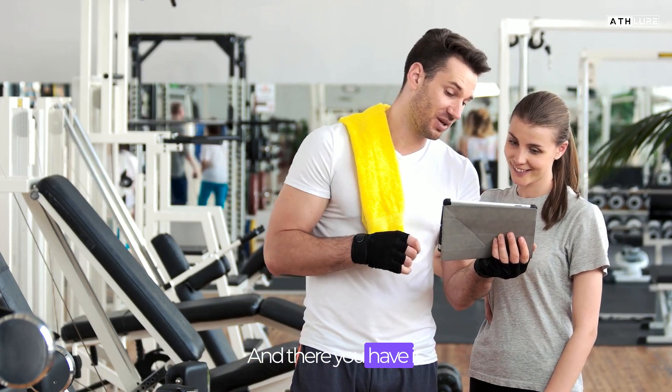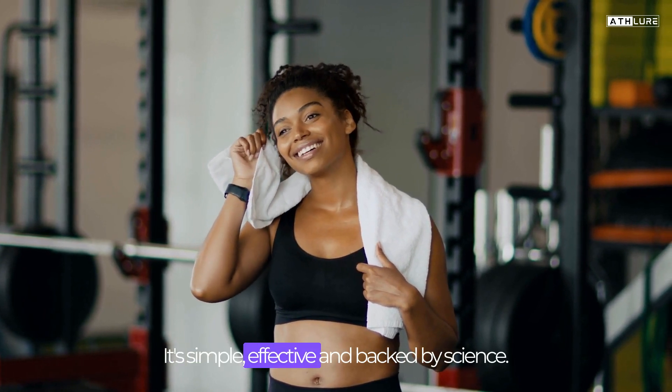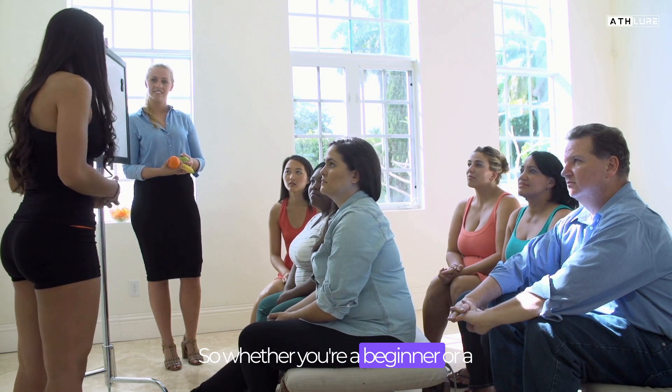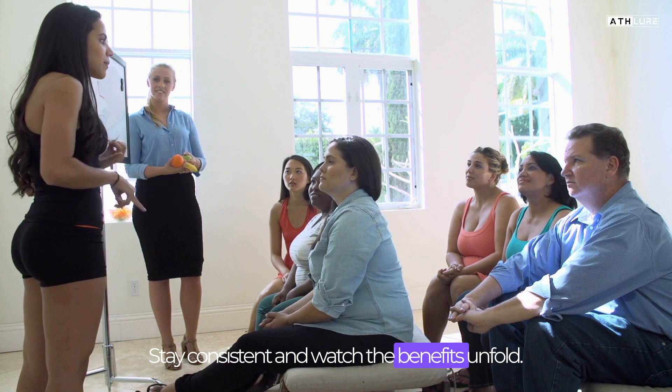And there you have it, the 12-3-30 treadmill workout. It's simple, effective, and backed by science. Whether you're a beginner or a fitness enthusiast, give it a try, stay consistent, and watch the benefits unfold.